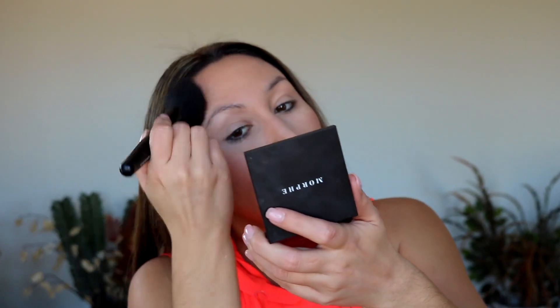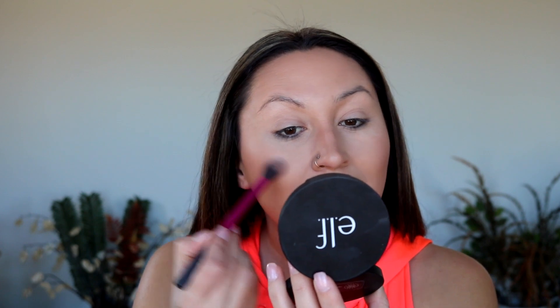For bronzer, I'm going in with the Bare Minerals — it's called something like Invisible Bronze — in the deep shade. This is where we are bringing life back to our skin. No fuss, super simple, takes no time at all. Just pick your favorite bronzer, the one you know is not going to fail you, and throw on a little bit on the forehead and temples.